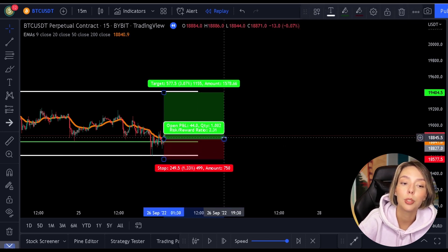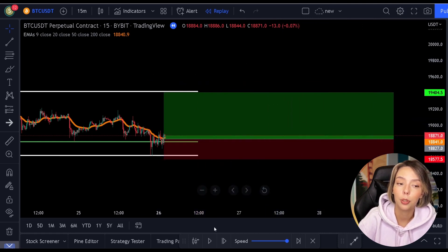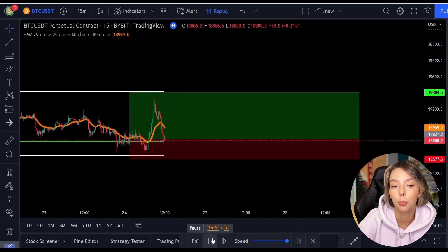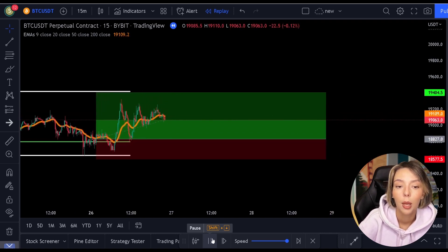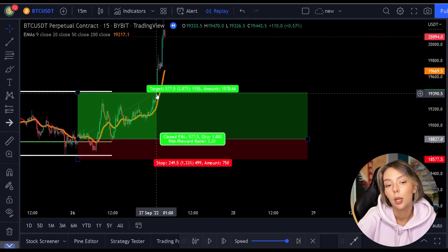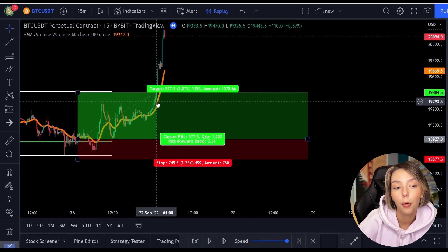A professional trader always looks for multiple confirmations. And don't get me wrong about the 0.786 level — the 0.50 or the 0.32 level can also work. However, I always want the price as low as possible to buy a position. If the price makes a relatively large pullback, I earn more at the time.